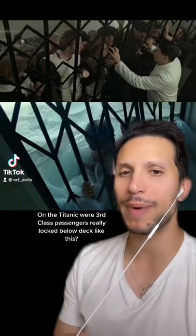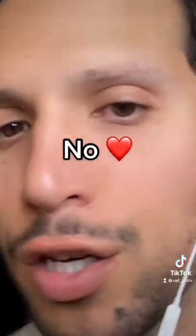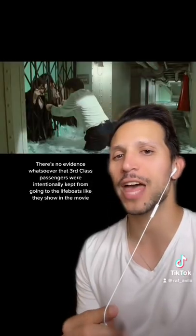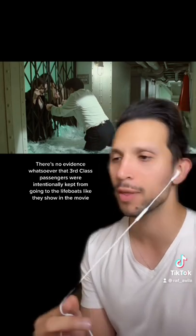On the Titanic, were third-class passengers really locked below decks like this? No, the movie lied to you. There's no evidence whatsoever that third-class passengers were intentionally kept from going to the lifeboats, as shown in the movie.